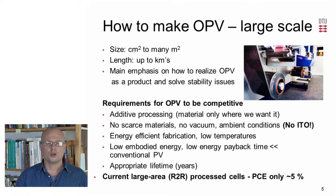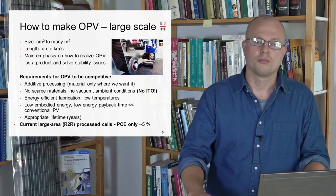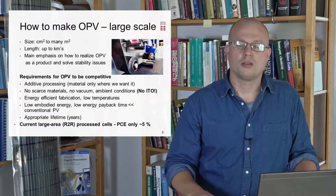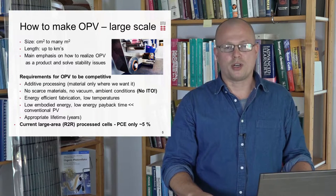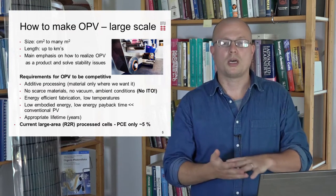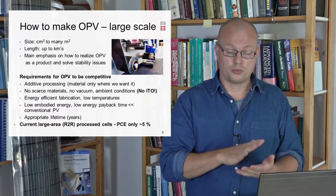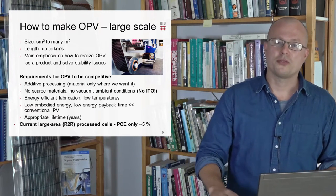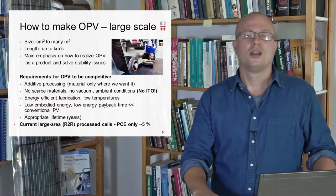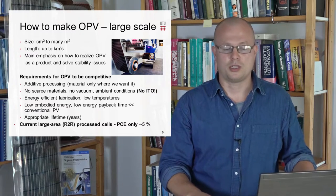The last thing is to try and take the device outside and achieve good lifetimes outside. At the moment, we are now talking years. This sacrifice in materials use is reflected in the efficiencies of the solar cells, which is why, at larger scale, we are not talking above 10% but more around 5% today for solution-processed solar cells.